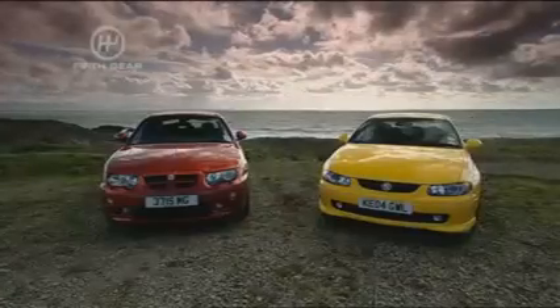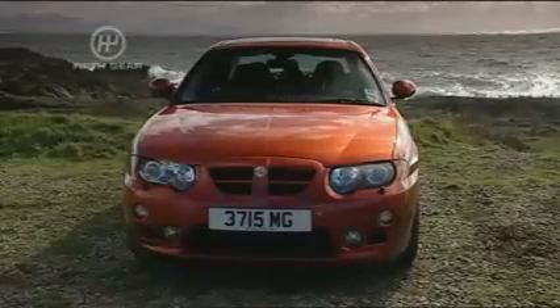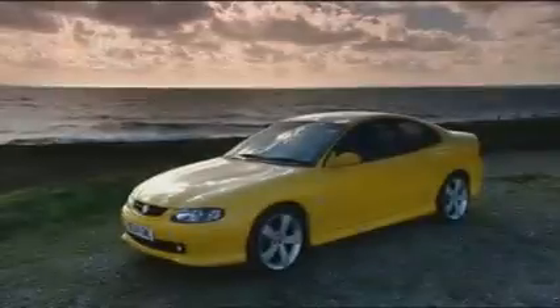This week we're focusing on two value-for-money V8s: MG's V8 ZT and Vauxhall's Australian import, the Monaro, both available for around £28,500.